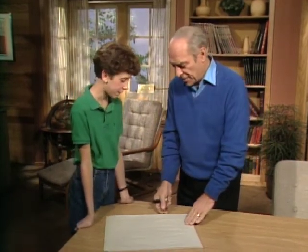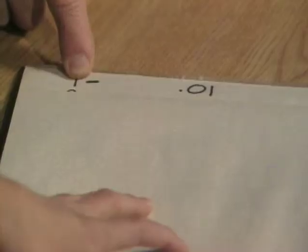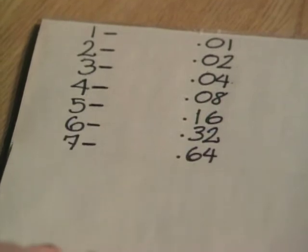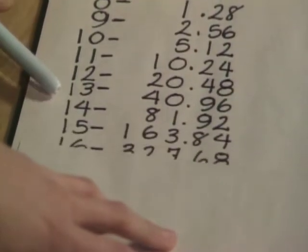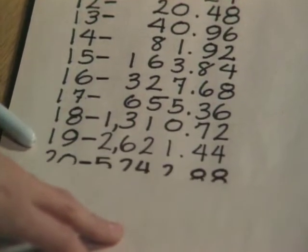The idea of doubling a number — you soon run into very big numbers very quickly. I've worked out what you would get each day and covered it up so you couldn't see it. Here's day one: you get one cent, then two cents on day two. It's doubling, so you get four cents, eight cents, 16, 32 — then it starts getting pretty big right away. 15th, 16th, 17th day... oh my goodness.